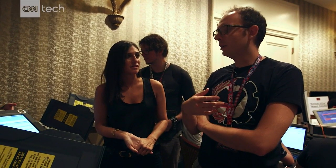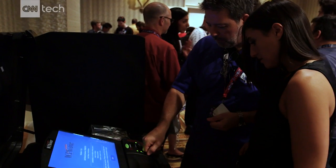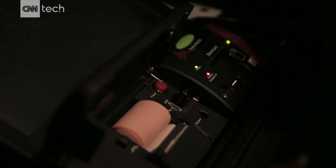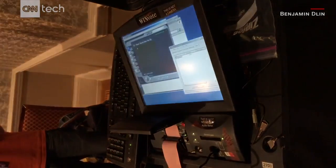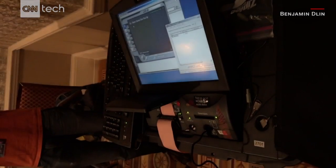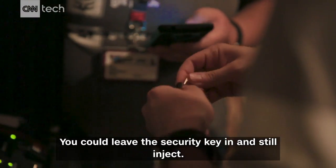I think if somebody wanted to, it would be pretty easy to fake an election. Less than a couple hours with access, and they're already figuring out ways to break in and play pranks. But it gets more serious. So you could leave the security key into it and still inject.